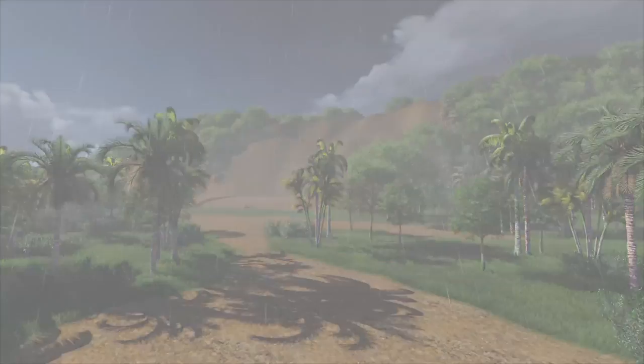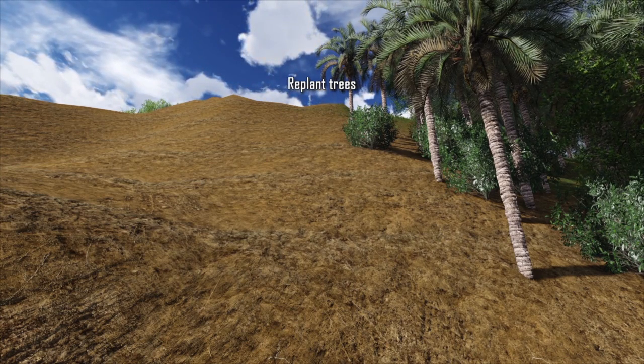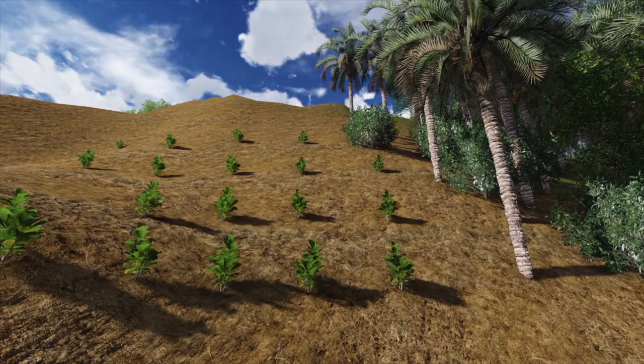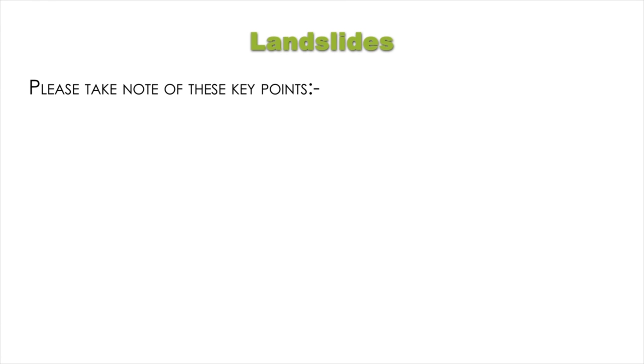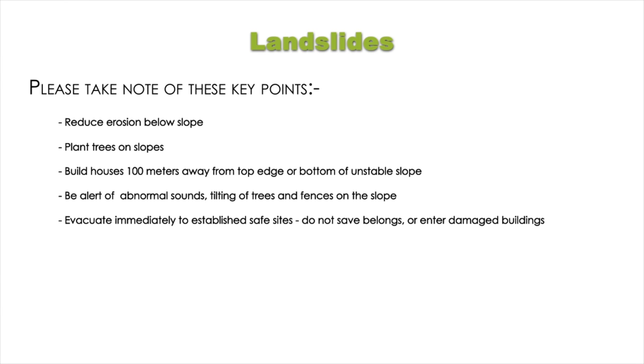Do not enter any damaged buildings. You can help prevent some landslides by ensuring that prone hillsides are covered with vegetation. Replant new trees where trees have been cut down or have died and do not fell trees. You can trim some branches or take off the dead wood, but do not cut the whole tree down or remove the bark of the main trunk. Key points: reduce erosion below slope; plant trees on slopes; build houses 100 metres away from the top edge or bottom of unstable slope; be alert of abnormal sounds, tilting of trees and fences on the slope; evacuate immediately to established safe sites; do not save belongings or enter damaged buildings.